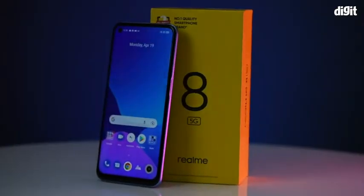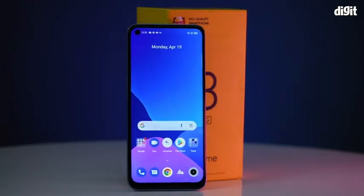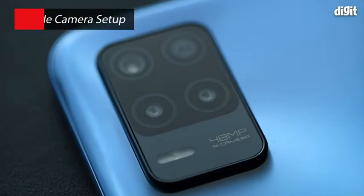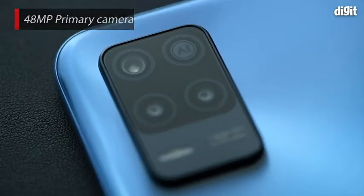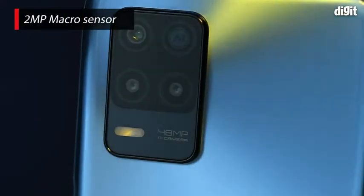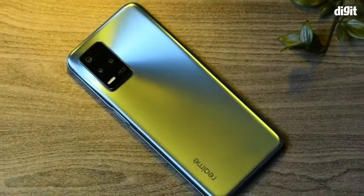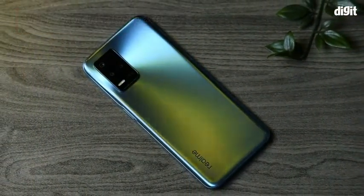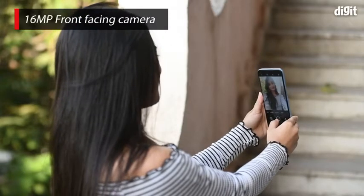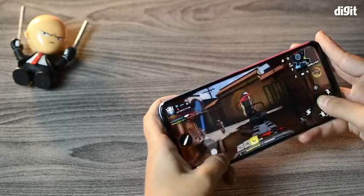In this video, we are going to take a look at the key features of the Realme 8 5G smartphone. This phone has a triple camera setup at the back: a 48 megapixel primary camera, a 2 megapixel macro lens, and a 2 megapixel depth sensor. The triple camera setup is capable of shooting full HD videos at 30fps. There is also a 16 megapixel front-facing camera, ideal for all your selfie needs.